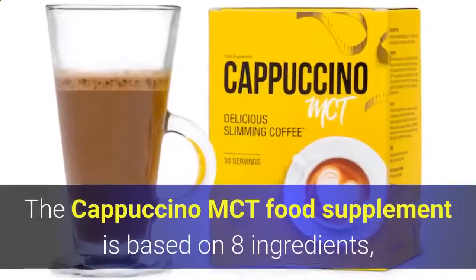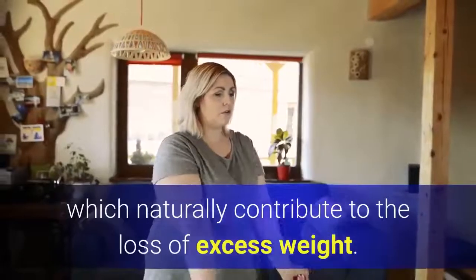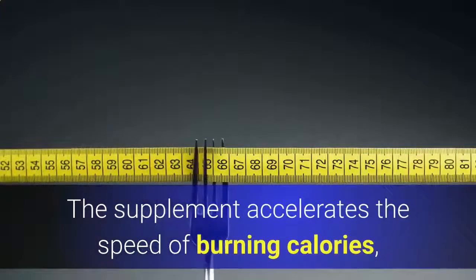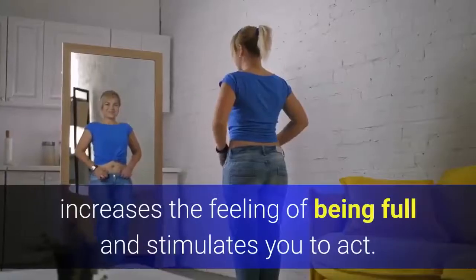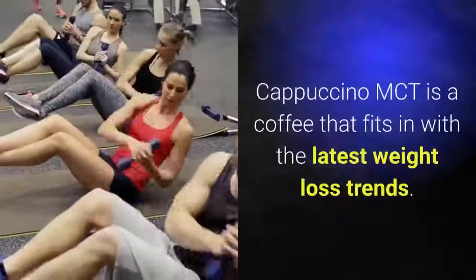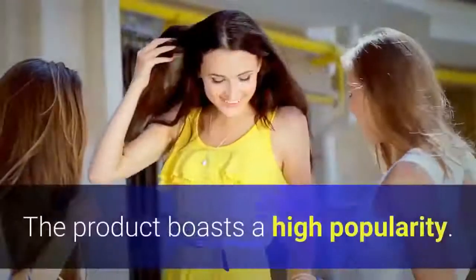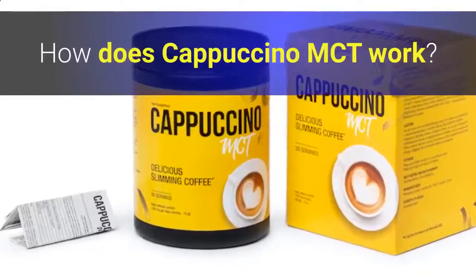The Cappuccino MCT food supplement is based on 8 ingredients which naturally contribute to the loss of excess weight. The supplement accelerates the speed of burning calories, inhibits the process of fat storage, increases the feeling of being full, and stimulates you to act. Cappuccino MCT is a coffee that fits in with the latest weight loss trends and boasts high popularity.